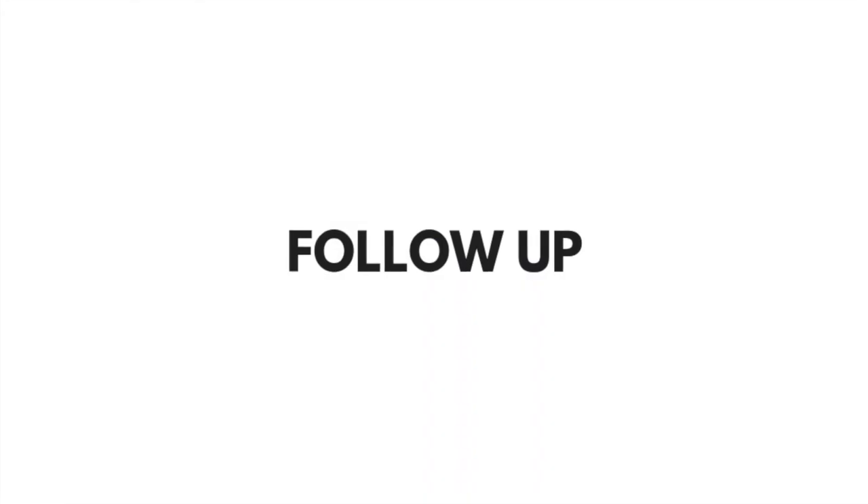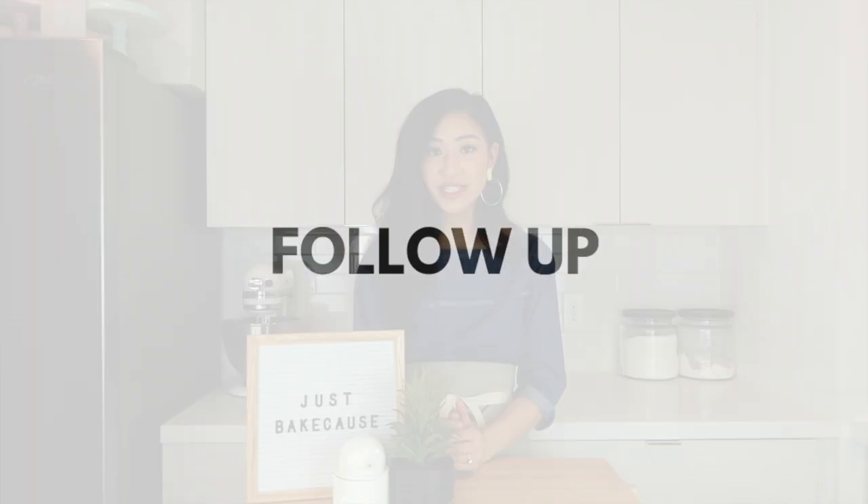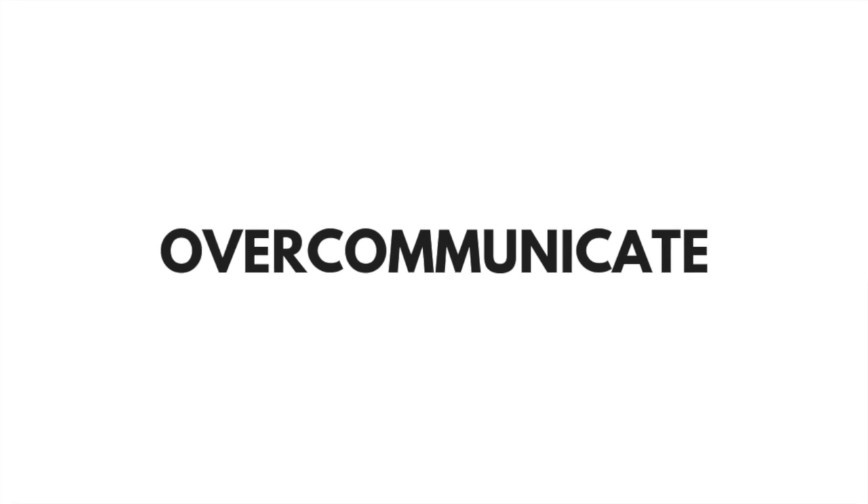Tip number three: follow up. This is the most important thing you can do after your cake consultation. Send an email or even a text thanking them for their time and mention something personal, such as how you loved the proposal story, how much you loved the dress, or even something funny that their partner said. Remind them of the flavors they liked and any other important information as a quick recap. It is a huge turnoff when vendors don't communicate well, so my rule of thumb is to always over-communicate and let them know that if they book with you, they're going to be well taken care of.